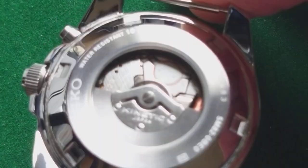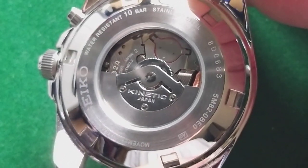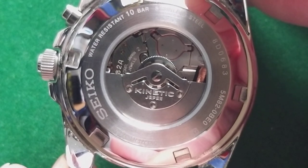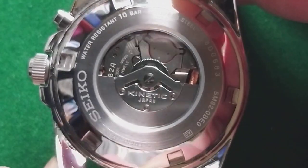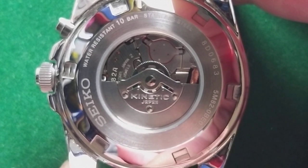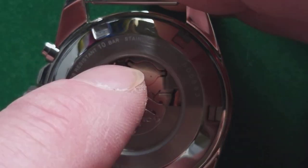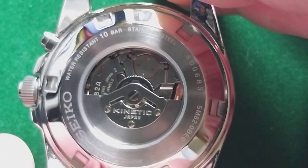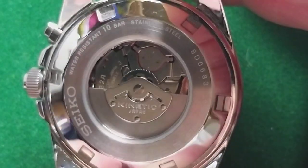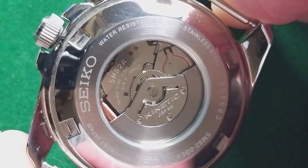The back side is still looking like new. For people who are not familiar with a kinetic watch — this is a kinetic watch. A kinetic watch is the combination between a mechanical watch and a quartz watch. The movement is actually quartz, but the battery is actually charged by the rotor. Let's say there is a dynamo in the watch, just to keep it simple.